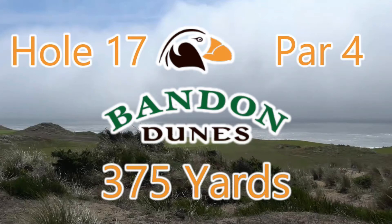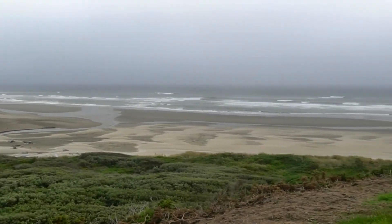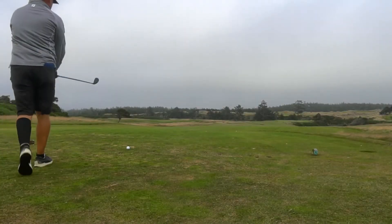Hole 17, par 4, 375 yards at Vanden Dunes Golf Resort. There is the view from 16 green to the 17th tee box, and I wanted to show you that in this little video.